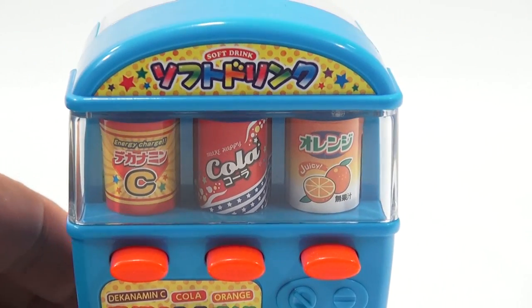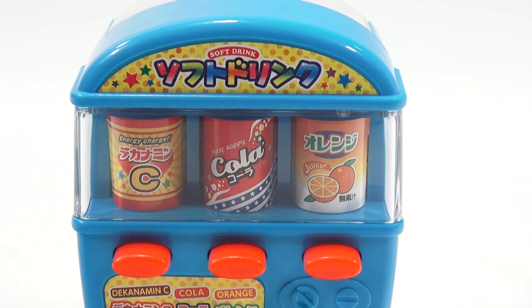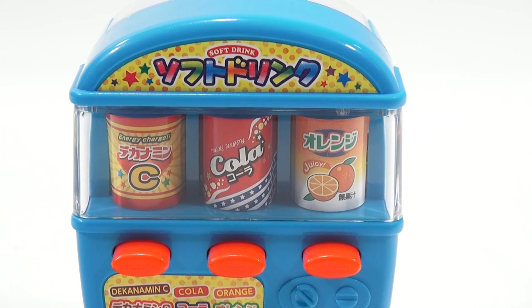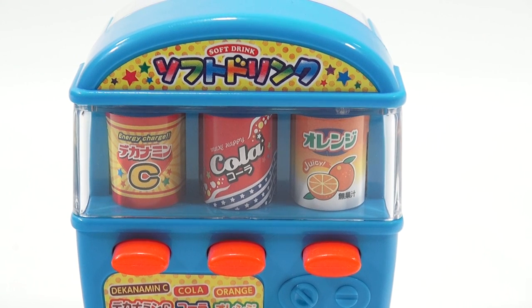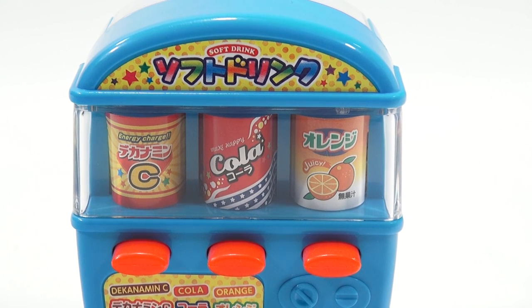Maybe there's enough writing on the cans if I get close enough for someone to read. I can definitely read 'cola' and 'orange' so I know I got those right. The word 'juicy' — does it look like the word juicy? And is that 'energy' — like energy drink? Energy charge, maybe.